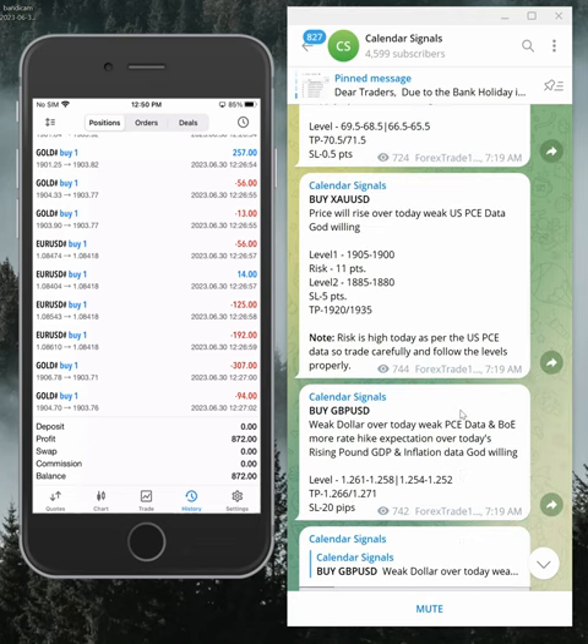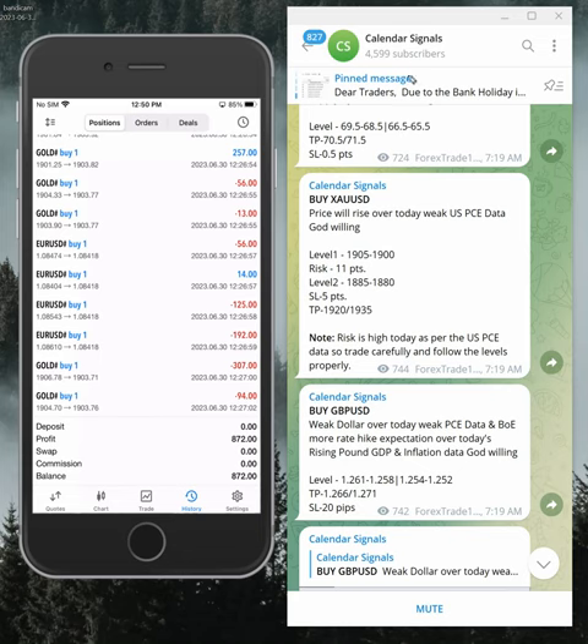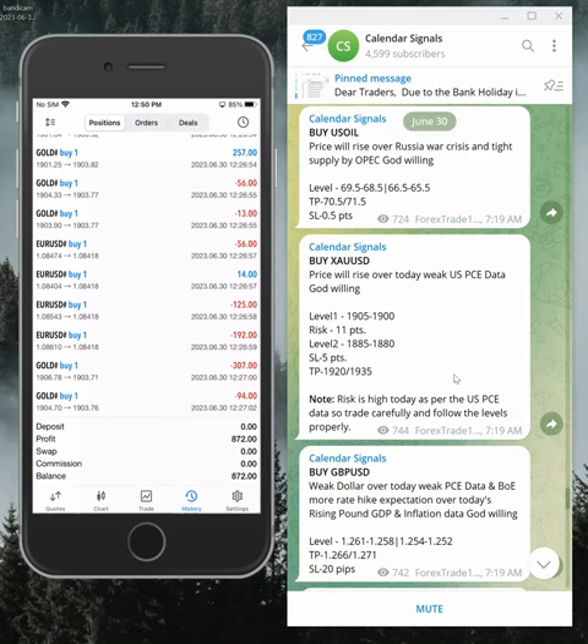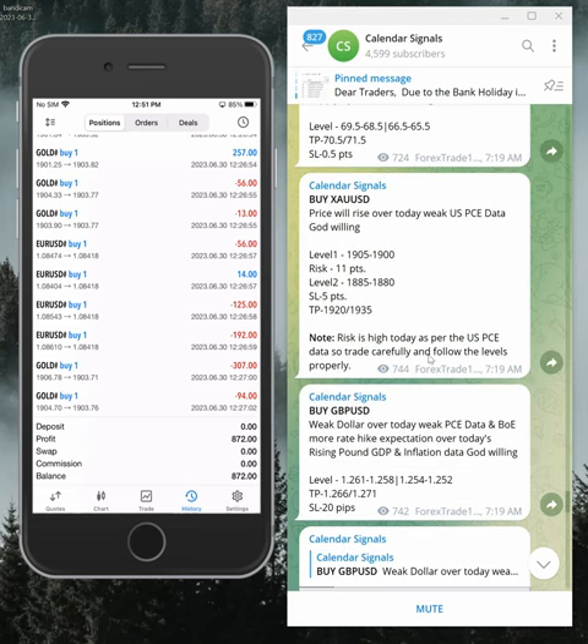All these signals are given based on strong reasoning. Why we are giving that script to buy — the reason is mentioned in this section. Here in the signals section you can see the reasoning, which is usually based on economic data, calendar news, and news which we predict will impact the movement of the given script. We are also considering the oversold and overbought market conditions.